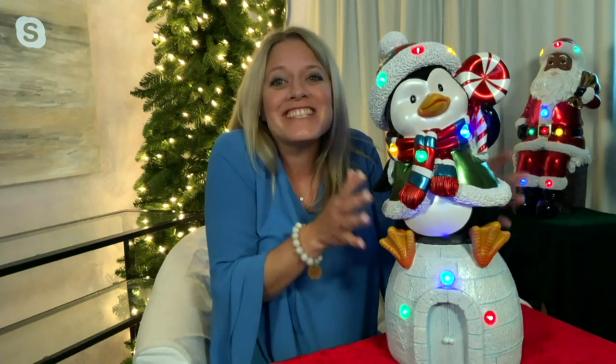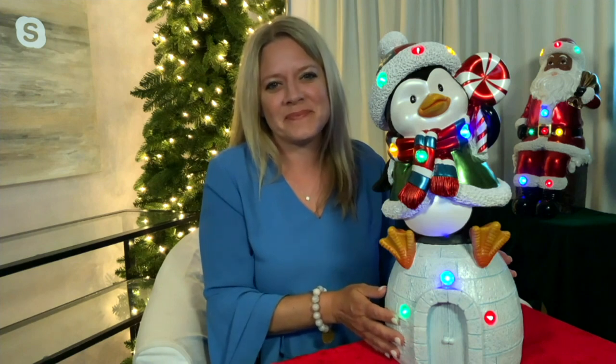Great to see you, Jane. Thanks so much for having me. I love these guys — they're so stinking cute, aren't they? They are. And you can see just by sitting at the table next to the penguin how big they are.